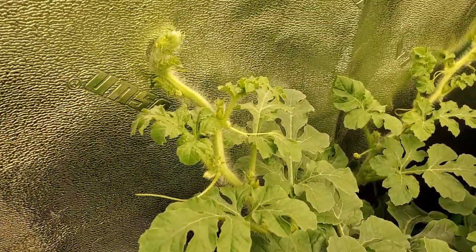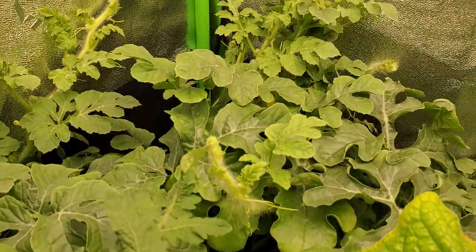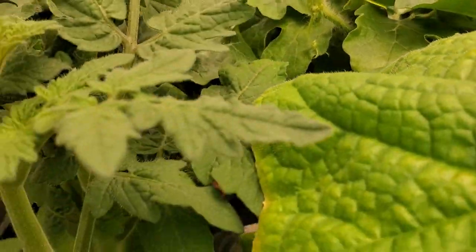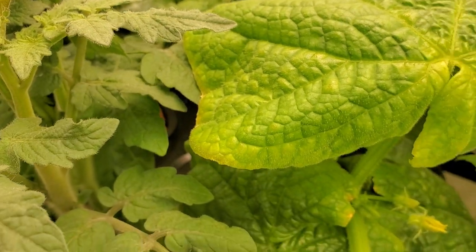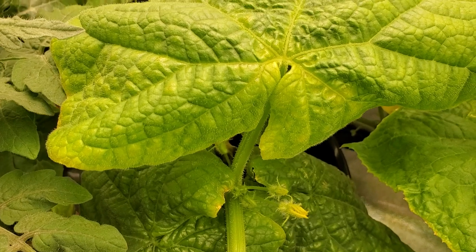I tried growing tomatoes a year ago and it wasn't successful, so hopefully it'll start getting successful. The watermelon plant does have runners — you see that. I started digging around a little bit in here and look at the cucumber plant — see those little yellow flowers?